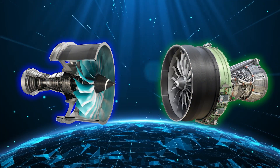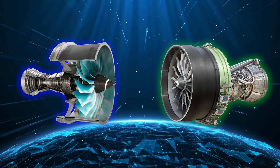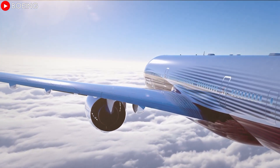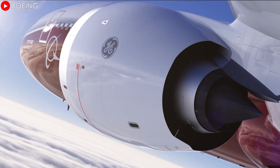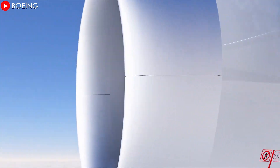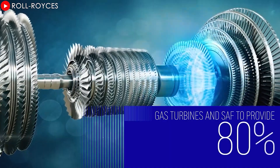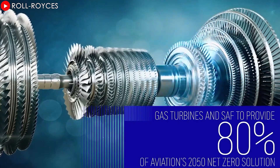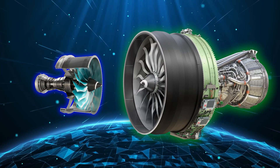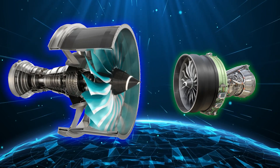For comparison, the two giants in the aviation engine industry — the Rolls-Royce Ultrafan and GE9X — although sharing the same goal of improving flight performance, pursue completely different design philosophies. The confrontation between these two machines reflects the development direction of the aviation industry in the future. One side prioritizes absolute power; the other focuses on sustainability and efficiency.